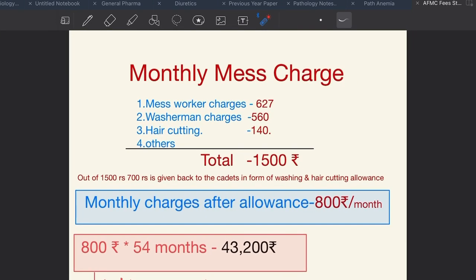Moving on to monthly mess charges: these include mess worker charges, washerman charges, and hair cutting — totalling ₹1,500 per month. Out of ₹1,500, ₹700 is given back to cadets in the form of washing and hair cutting allowance. So the effective monthly charge is ₹800 per month. Multiplied by 54 months — the duration of the four and a half year MBBS — this comes out to ₹43,200 rupees for food, washerman charges, hair cutting and everything.